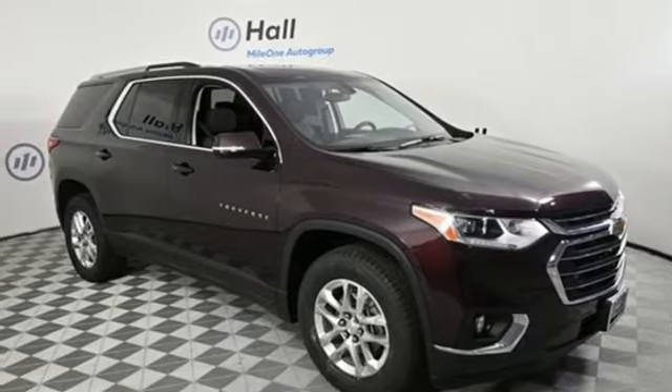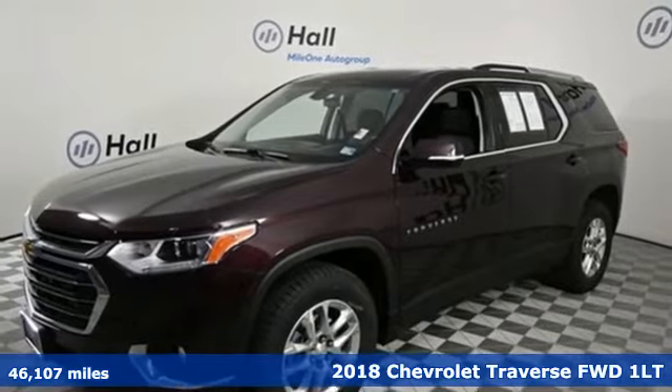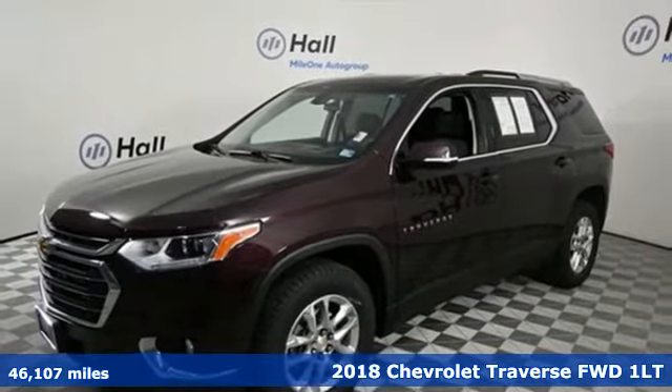It's a 2018 Chevrolet Traverse. Style, space and amenities — this is everything but compromise.